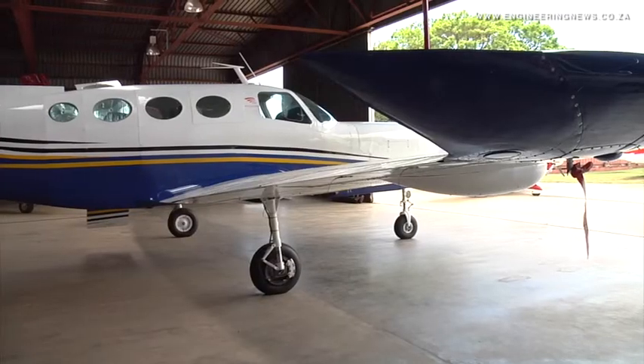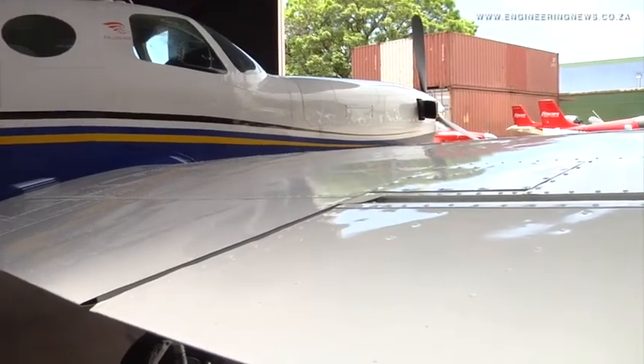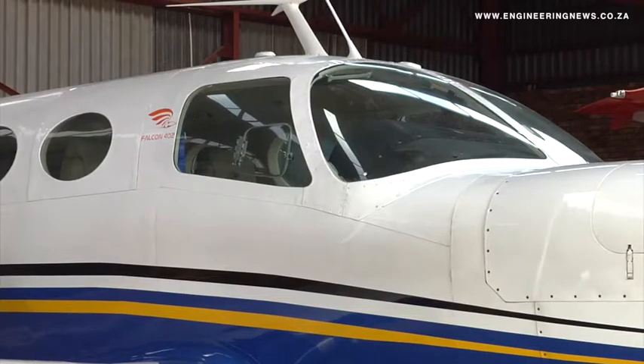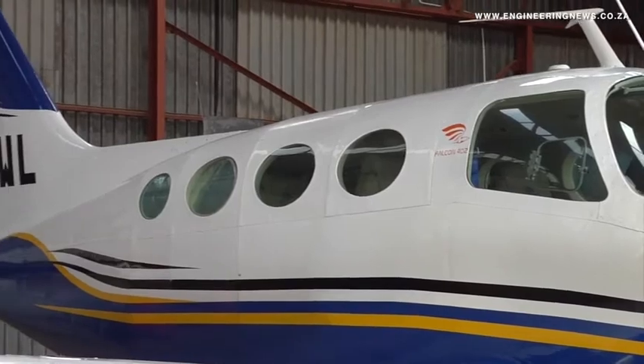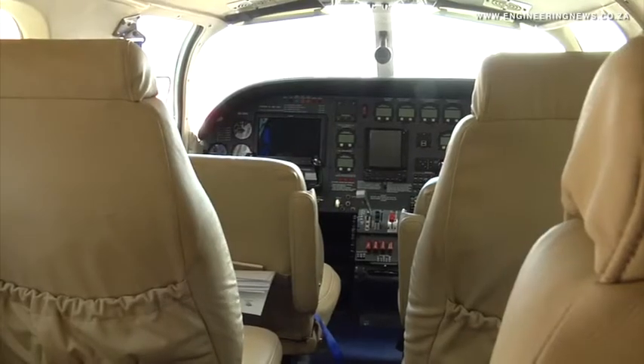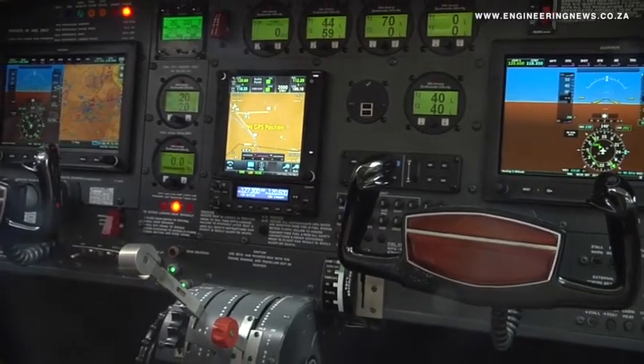Falcon Air project engineer David Thoma tells us about the program. The Falcon 402 project is a development that's in progress. The first airplane happened to be flying in 2009. It's an eight-seat single-engine turboprop that's currently operating in the non-type certified arena with regards to the Civil Aviation Authority. The aim of the project at the moment is to work towards type certification according to the US FAR 23 standards. We are practically halfway through with regards to where we would like to end with the flight testing. We currently have four Falcons that are flying, with number five entering our test flight program shortly.